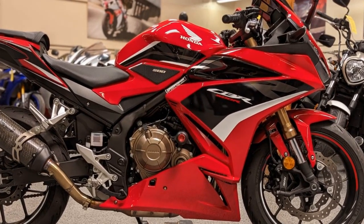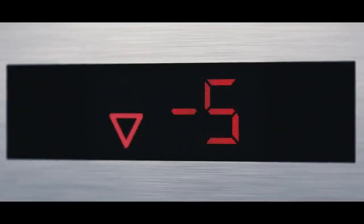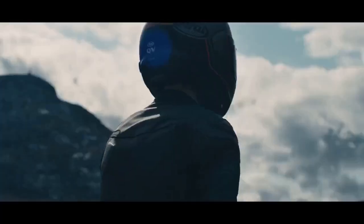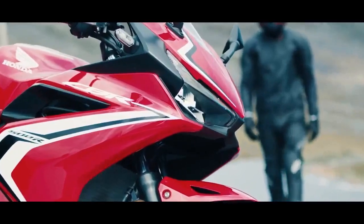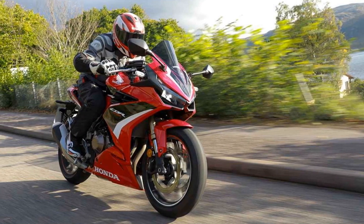Comfort and ergonomics: the CBR 500R offers a comfortable riding experience, thanks to its thoughtfully designed ergonomics. The handlebars are positioned for a sporty yet not overly aggressive riding posture. The rider's seat is plush and supportive, allowing you to comfortably tackle long rides without discomfort.